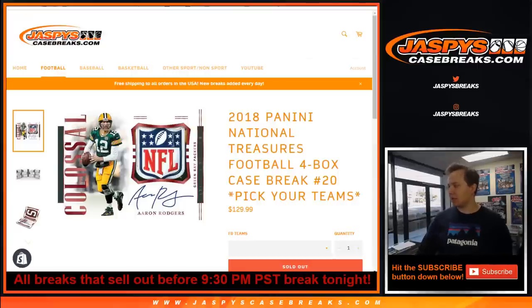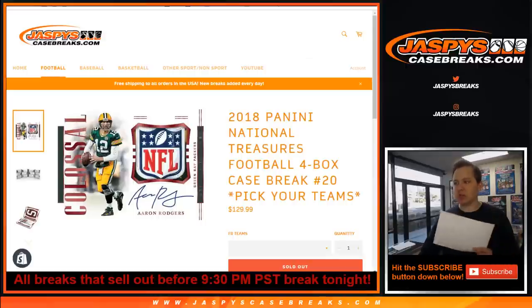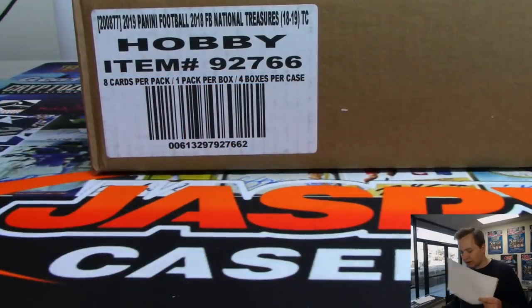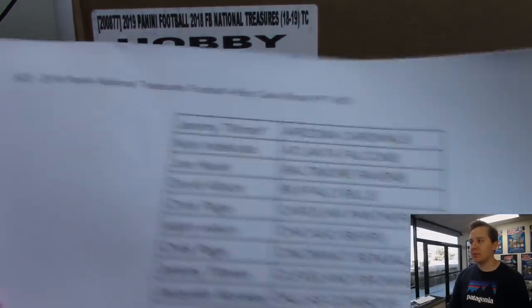How's it going everybody? This is our last Picker Team case of NT football, our last case. Good luck everybody. This is Picker Team number 20. Really appreciate everyone getting in on all of our NT football. We have Flawless Football right around the corner, dropping April 3rd I believe.